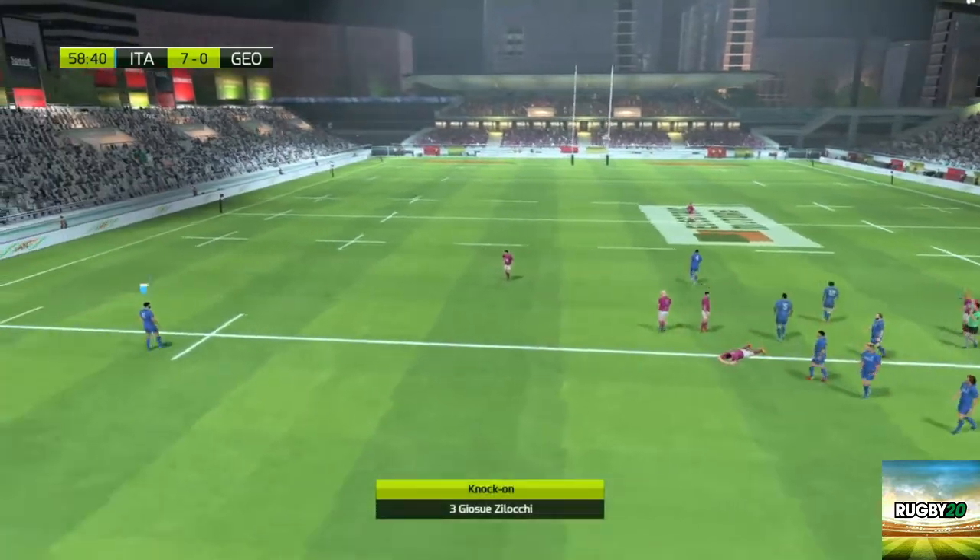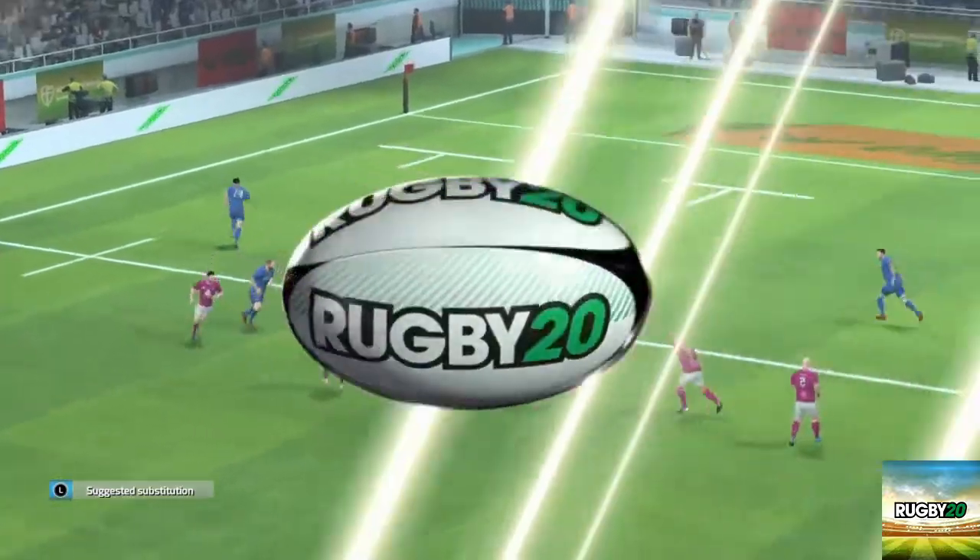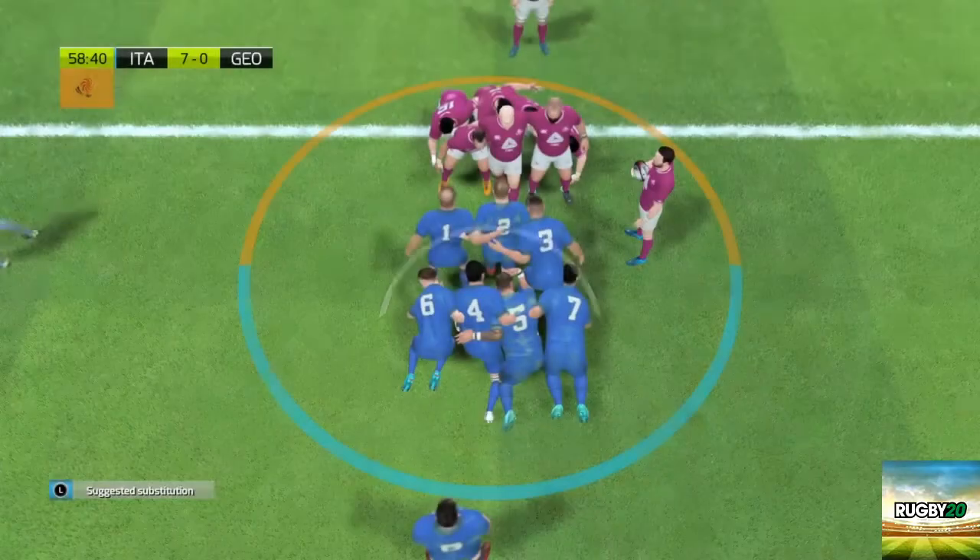The referee lets them play on with the advantage. A few changes on the way — it's been so physical, it takes such a toll on the bodies.